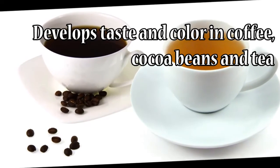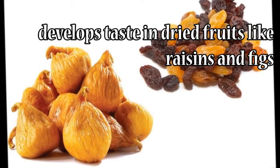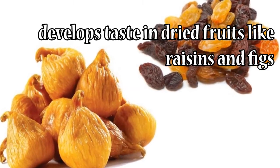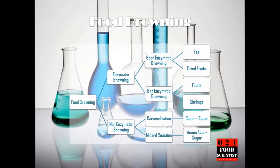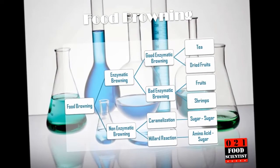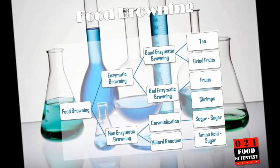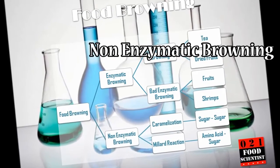Enzymatic browning is not all evil and can also be used to your benefit. For example, it develops taste and color in coffee, cocoa beans, and tea. It also develops taste in dry fruits like raisins and figs. An average home cook usually knows most of the stuff covered so far. Now let's move on to the more interesting part of food browning: non-enzymatic browning.